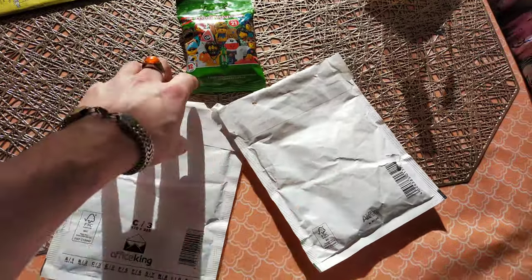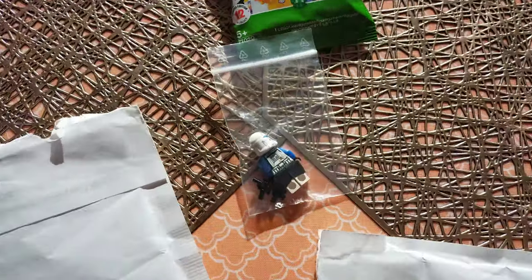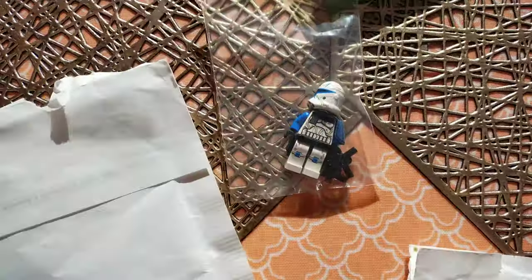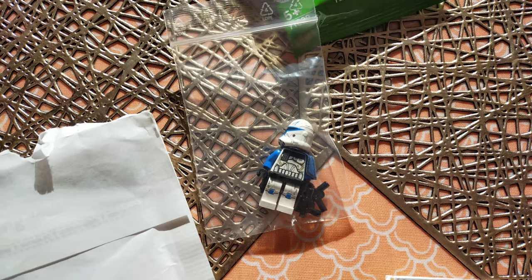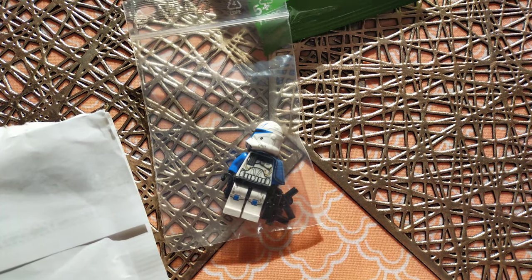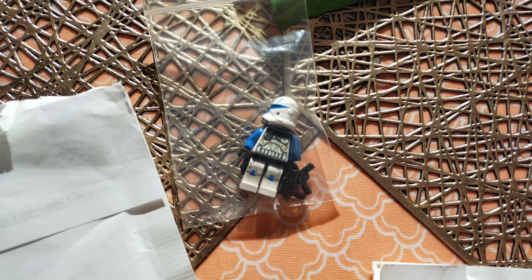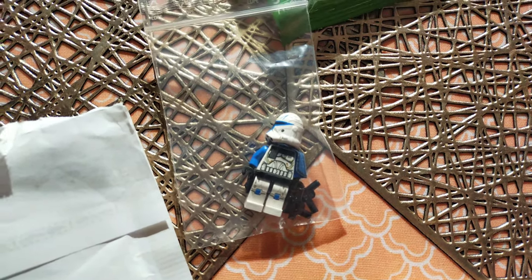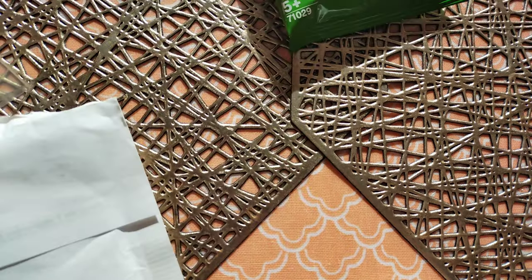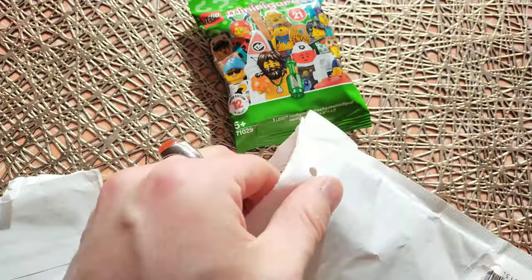And I got two BrickLink deliveries. Number one — I think you all know who the guy is. I got him for like 60, and shipping was 6 euro. So that's actually probably the best deal I'm going to find on it, which I'm delighted about. And yeah, he is going to go somewhere in the gunship display, I think.